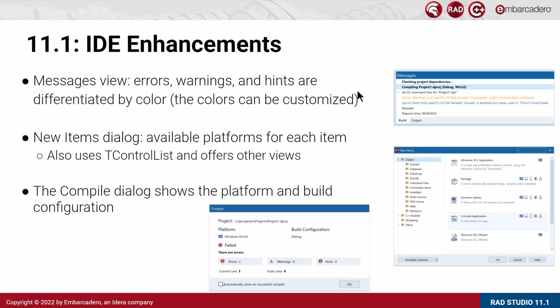While the focus was primarily on quality, we did a few IDE enhancements. The message view is now color-coded — you can have different colors for errors, warnings, and hints, so you can better find the most relevant pieces of information. The new items dialog indicates the platforms any item is available for, and also allows different views in terms of form layout. Finally, the compile dialog shows the platforms you are building for and the build configuration actively used, so you don't have to refer back to the project manager — you can immediately see after a failed or successful compilation which platform you are building for and which build configuration was active.